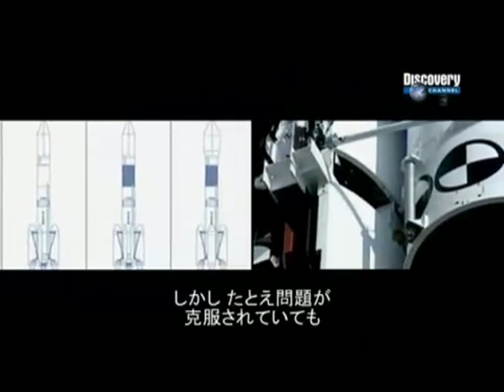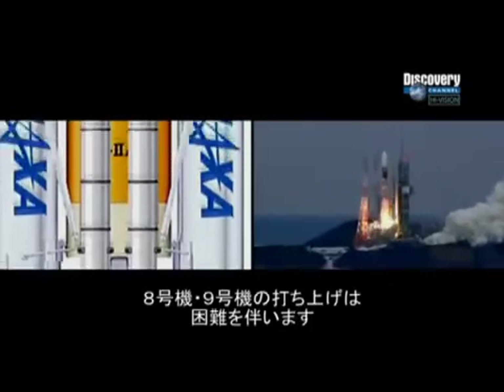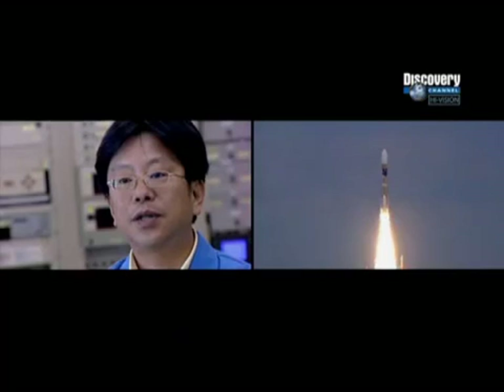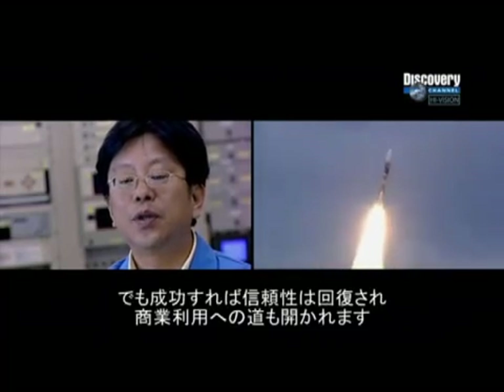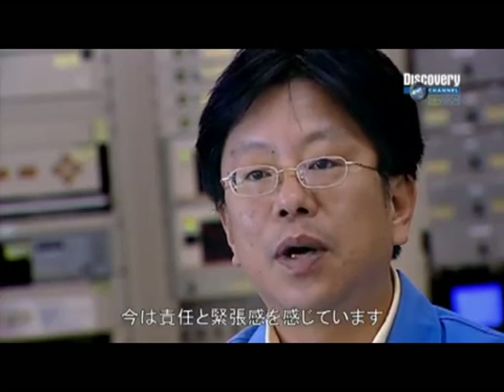A successful launch since then suggests they may have fixed the problem, but flights 8 and 9 will be the most critical test yet. Launching two rockets consecutively within two weeks has never been done before in Japan. If successful, it will improve the reliability of their rockets and the possibility of developing business in the future. Now they are feeling the responsibility and are nervous about the launch.